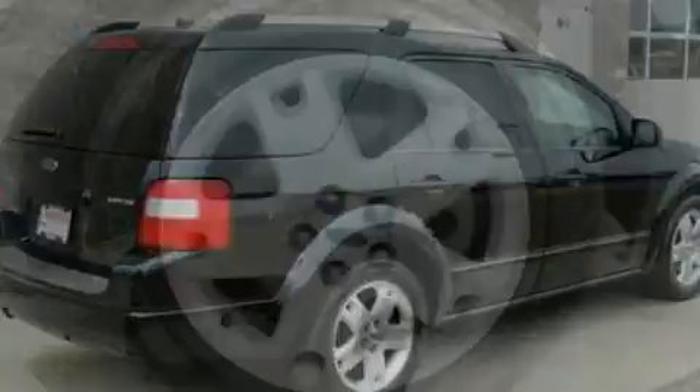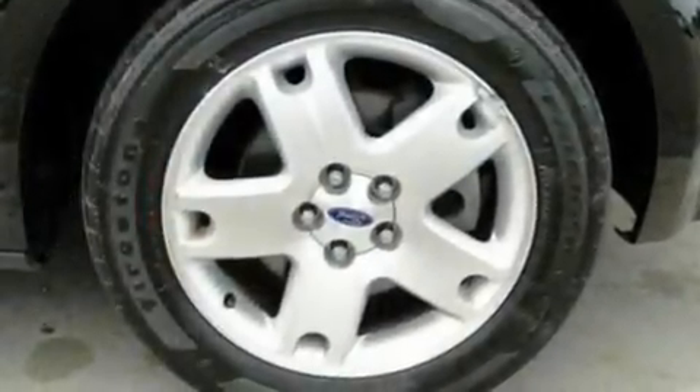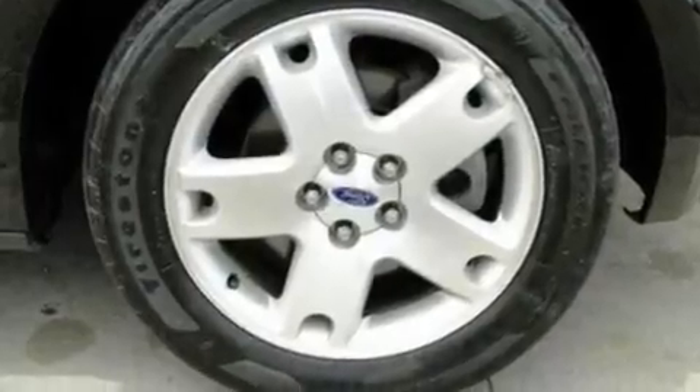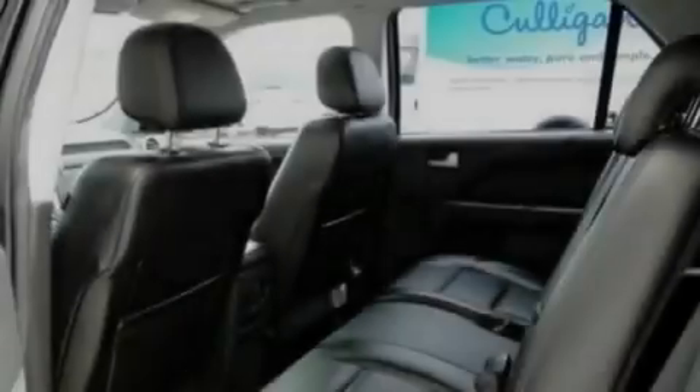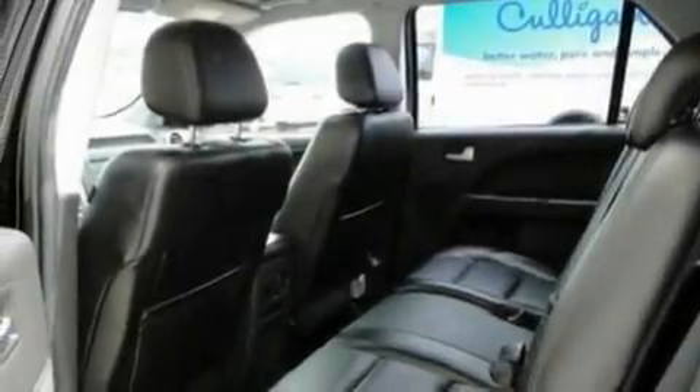Top features include the adjustable driver pedals, which allow you to tailor the position of the foot pedals, moving them closer and higher to perfect your control over the vehicle. There are also memory settings for the driver's seat positions, so you can recall your favorite position with the push of one button.